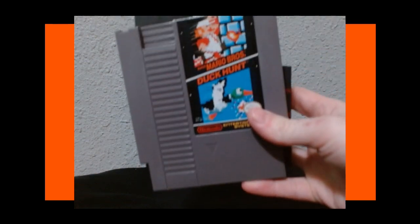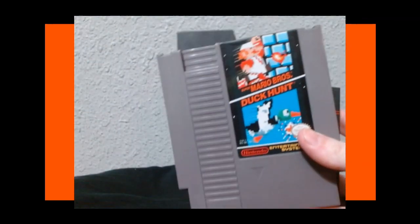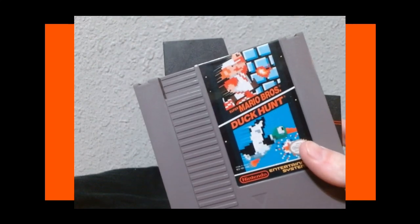Next up — this doesn't even need to be said — it's Super Mario Brothers with Duck Hunt. I bought this for Mario. Original Mario is still one of my favorite Mario games to this day. Super great game. If you have an NES, you have to have Mario Brothers. I still need to get Mario 2 and 3, though I have played those games.